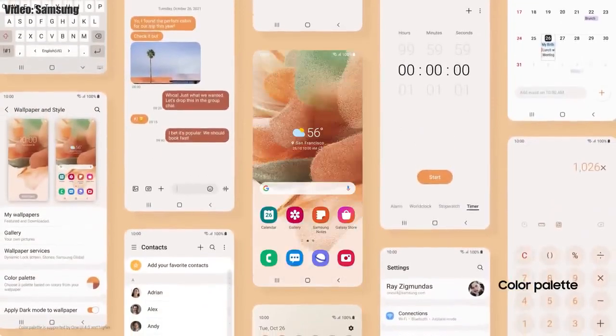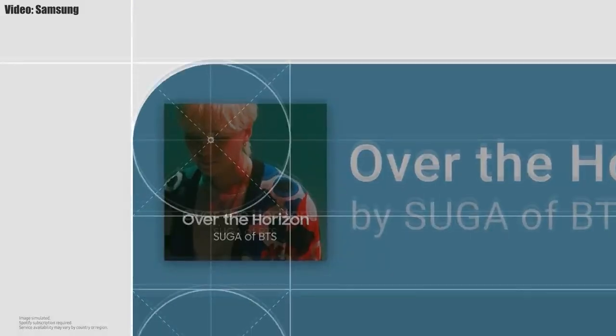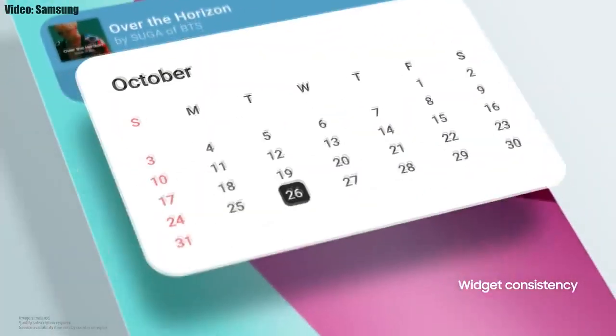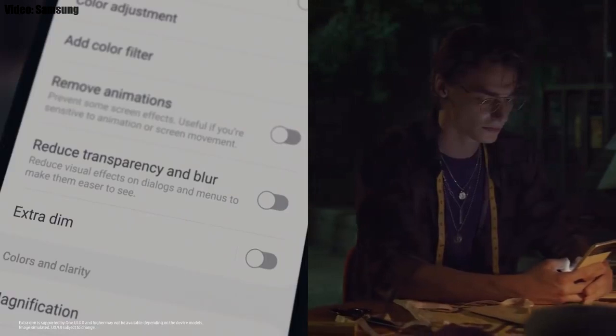Samsung added a lot of new features and visual changes to One UI 4.0, like the whole theme of your smartphone matching the color of your wallpaper, new widgets with rounded corners and different sizes, and dark mode now also dims the app icons as well.